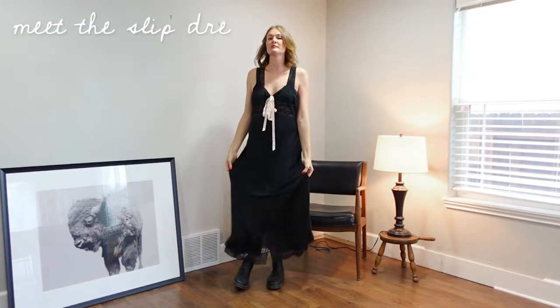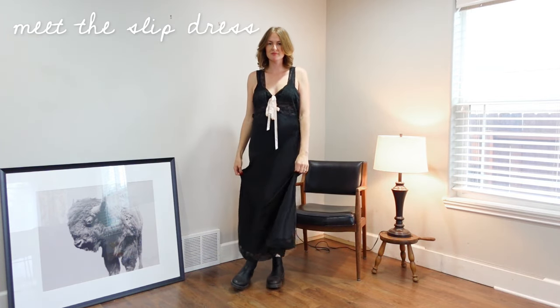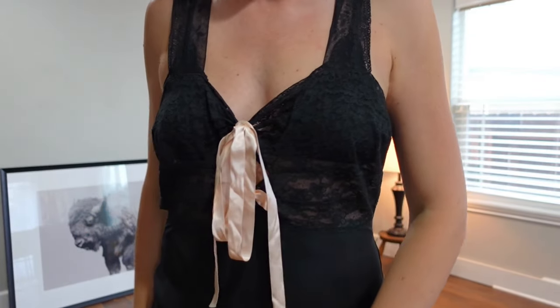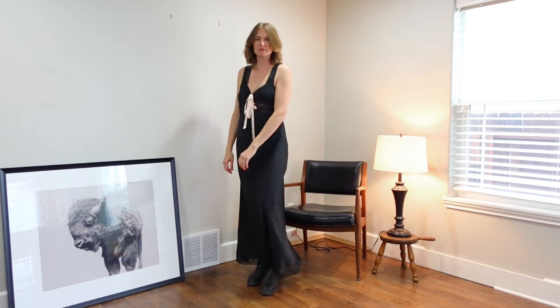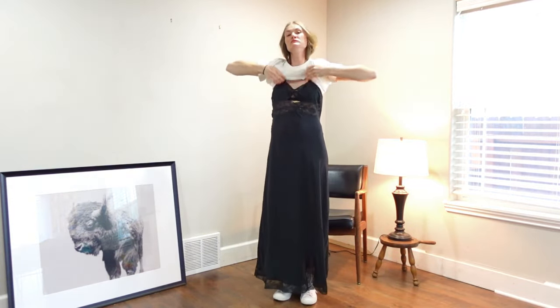Here is my slip dress — it will be the base for all of the looks. It's vintage lingerie, long and lacy, with these playful boudoir-esque pink ribbons that I can take on and off. Any slip dress you have will absolutely do the trick, and honestly the more plain it is, the more you can do with it.